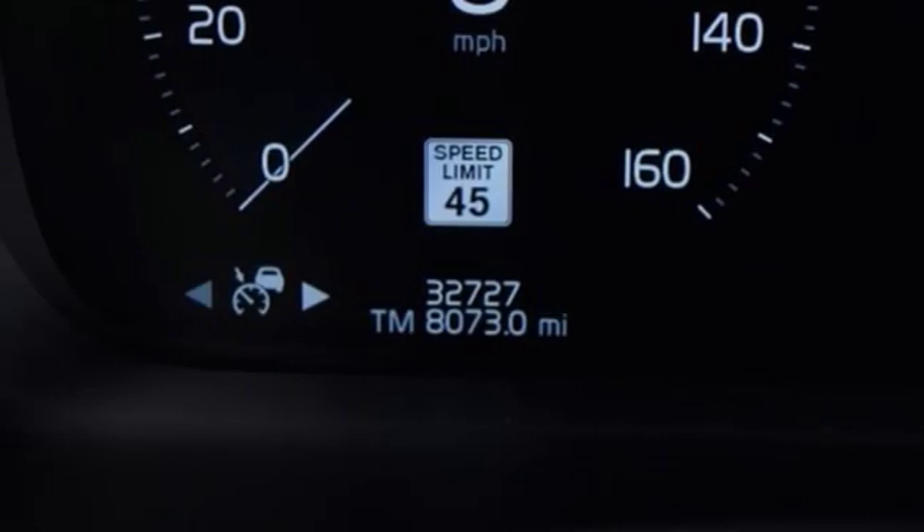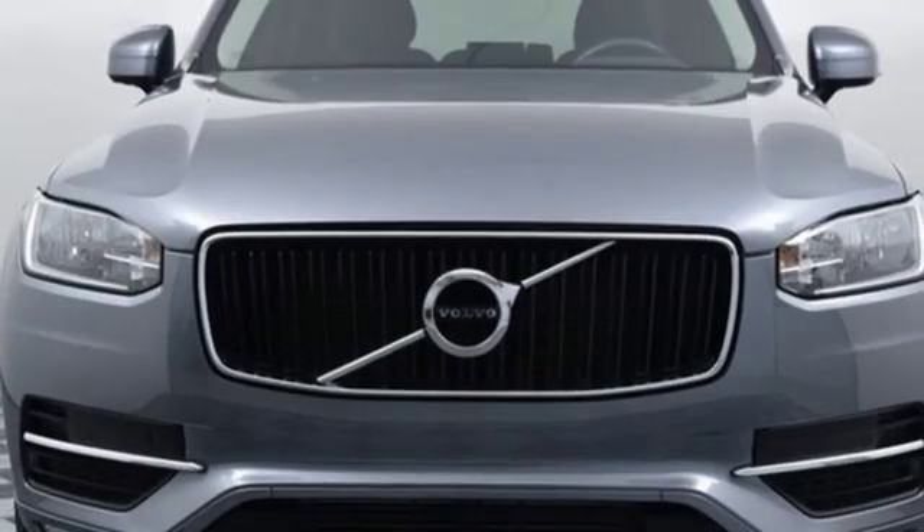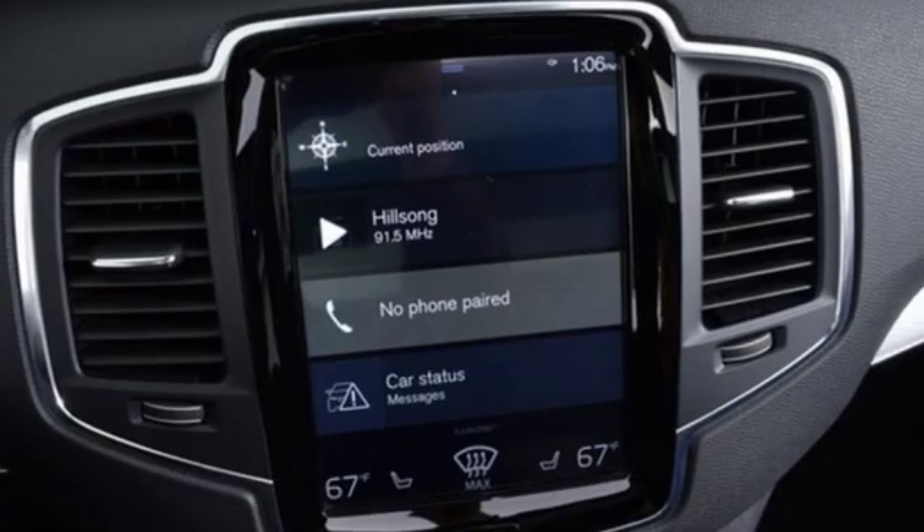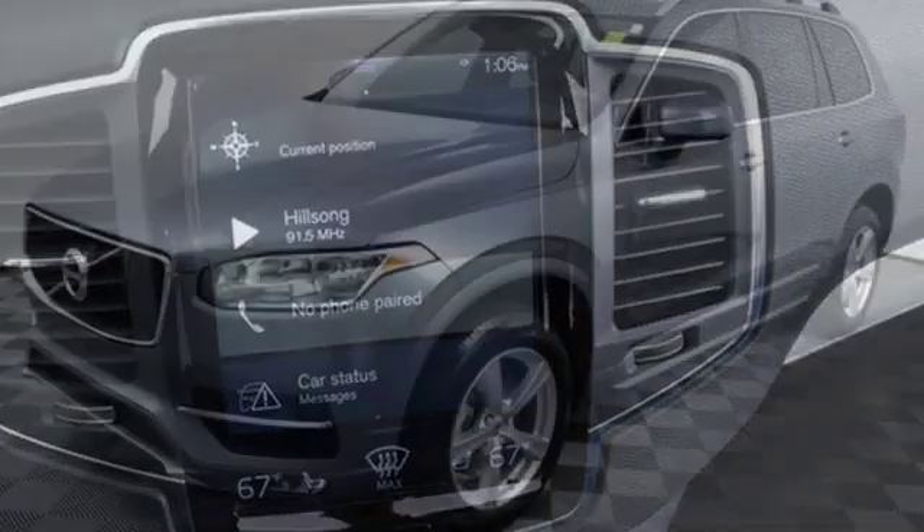Turbo inline four-cylinder engine, hands-free liftgate, gas pressurized shocks, and heated leather bucket seats — built to make your life easier, safer and better.